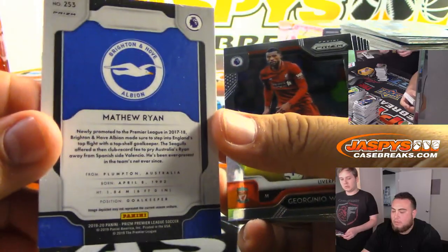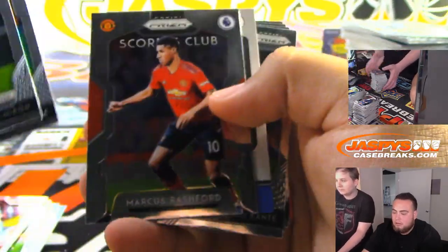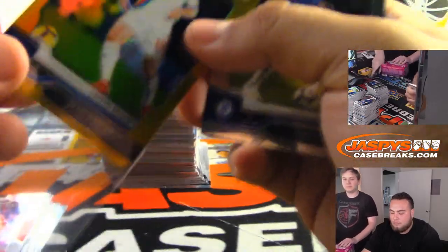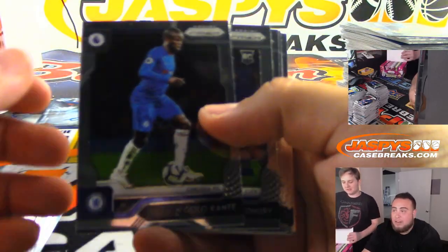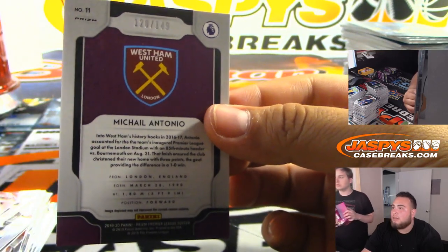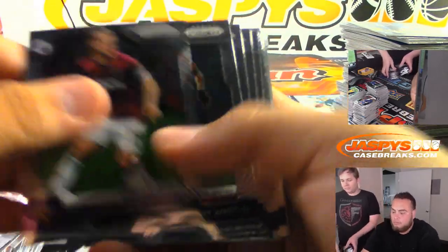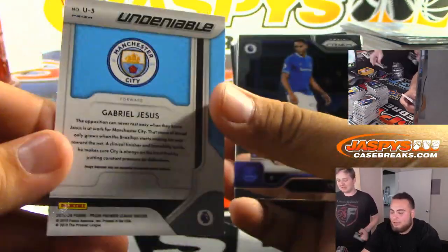Alright, next one. Matthew Ryan. And James MacArthur to 10 — nice and bold. And that is for Crystal Palace. I thought that was gonna be an autograph. To 149, Mikel Antonio, West Ham United. Stevens Moody with that one.